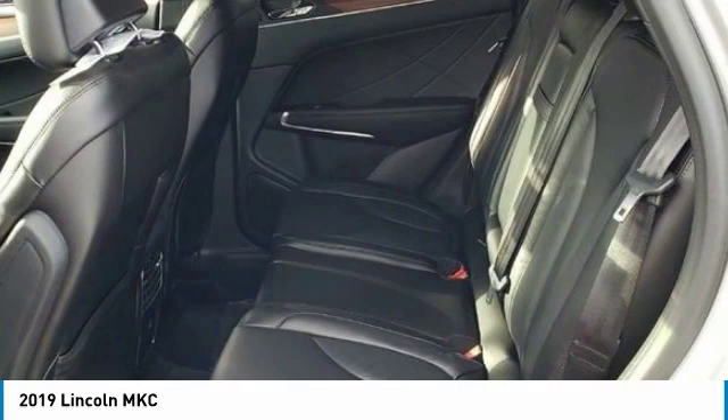Here are some of this vehicle's great options: traction control, power passenger seat, anti-lock braking system, Bluetooth wireless data link for hands-free phone, air conditioning, power steering, HomeLink garage door opener, floor mats, aluminum wheels, and cruise control.